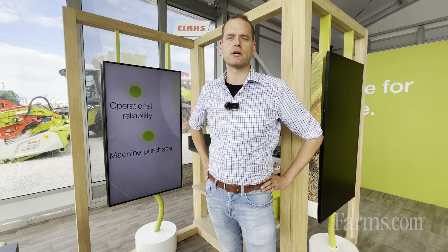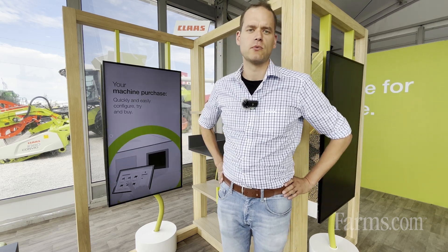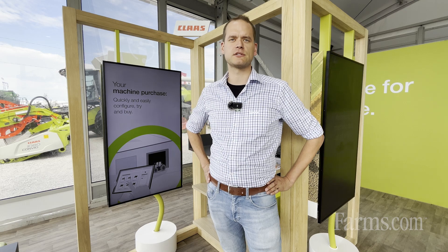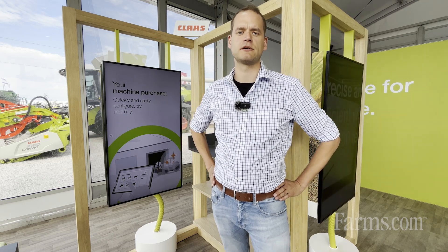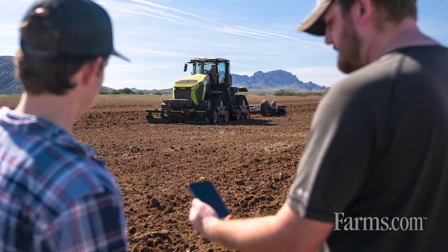The second step in our precision farming world is our next generation Claas Connect platform, which offers precision farming solutions digitally. With our new Claas Connect platform we want to support our customers in every direction. It starts with parts stock access, where we grant our customers access to the full list of parts for your machine to make your communication to the dealer way easier.